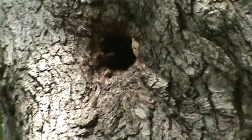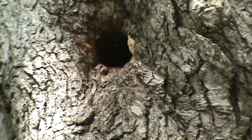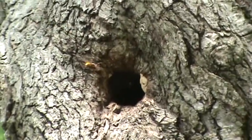A European hornet's nest inside of a large oak tree. A worker coming out right now, and there's another one below it. This is the only true hornet in the United States, and there's one going in right now.